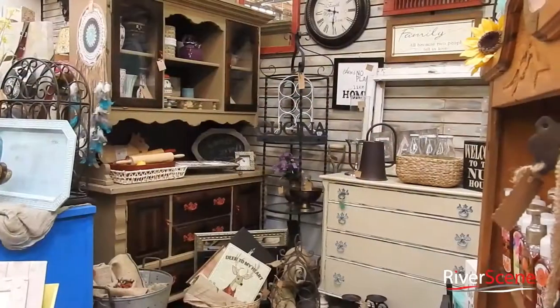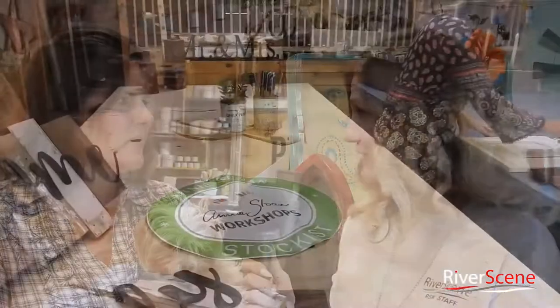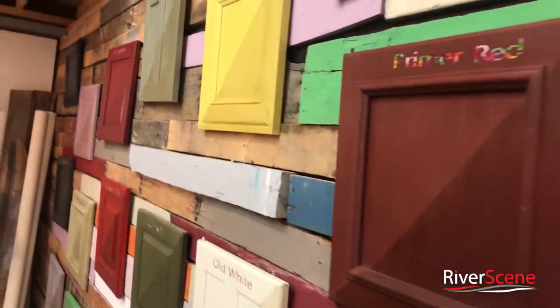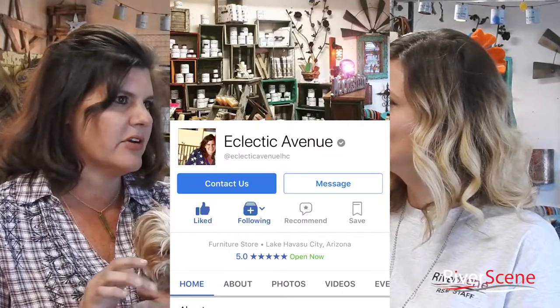Which I absolutely love. There's different sections for each different artist here in the back and there's also a wonderful workshop where you can get classes. We teach painting classes, we do project classes, we do private parties, we do cabinet classes — we have all kinds of fun here. And what's the best way to get signed up for those classes? We have all our classes under our events tab on our Facebook page Eclectic Avenue LHC, and we have flyers in the store, you can call us. All kinds of classes going on all the time.